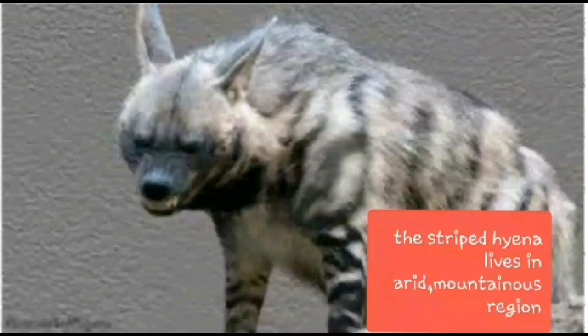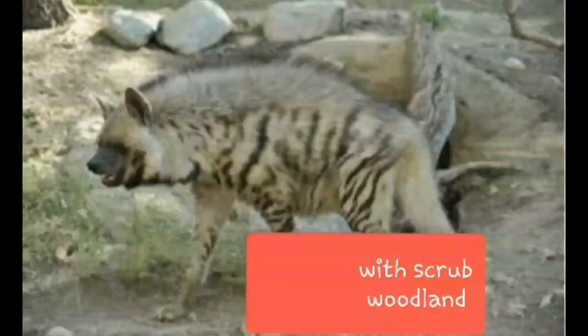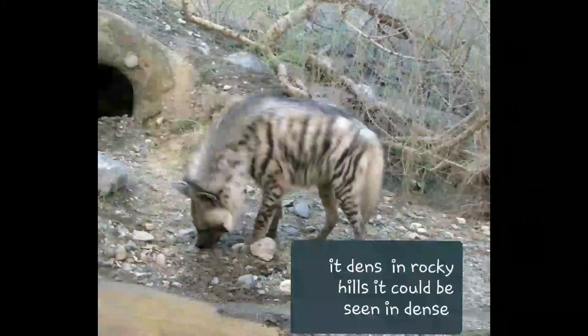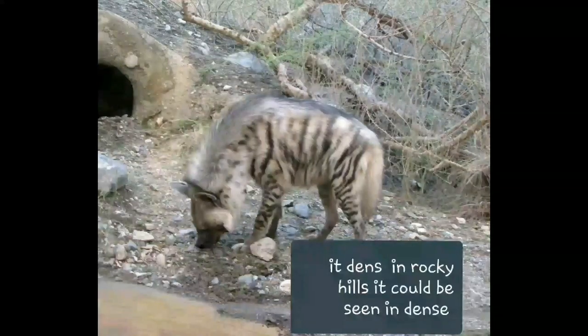The striped hyena lives in arid and mountainous regions with scrub woodland. It is found in rocky hills and can also be seen in dense grassland.